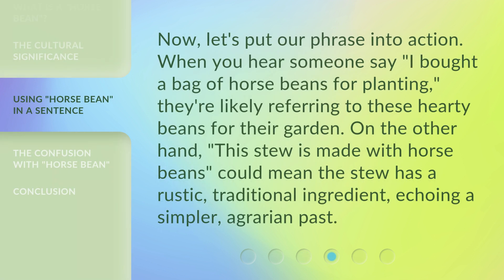Now let's put our phrase into action. When you hear someone say, 'I bought a bag of horse beans for planting,' they're likely referring to these hearty beans for their garden. On the other hand, 'this stew is made with horse beans' could mean the stew has a rustic, traditional ingredient, echoing a simpler, agrarian past.